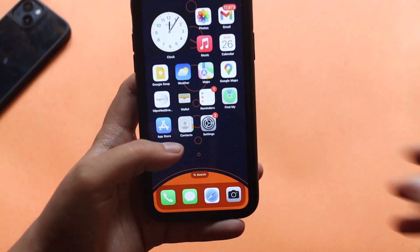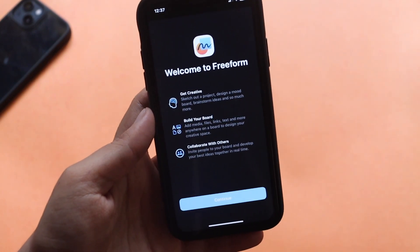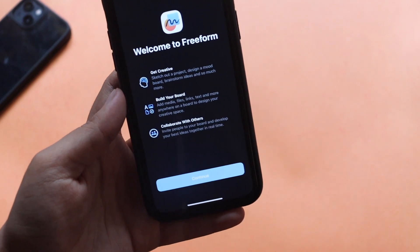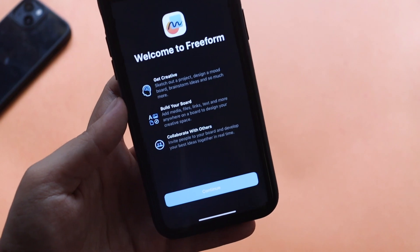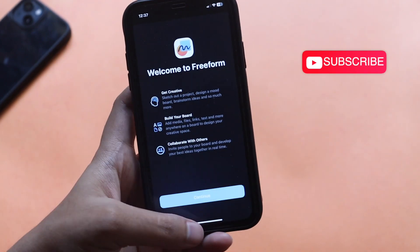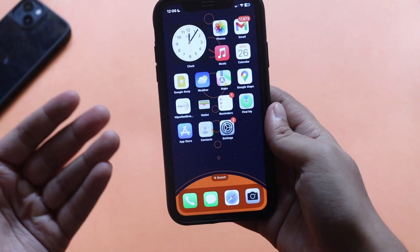Apart from that there are also smaller changes here and there. When I opened Freeform for the first time I got a splash screen that says 'Welcome to Freeform,' highlighting features like 'Get Creative,' 'Build Your Board,' and 'Collaborate with Others.' You can build as many boards as you like and share and work together with others.